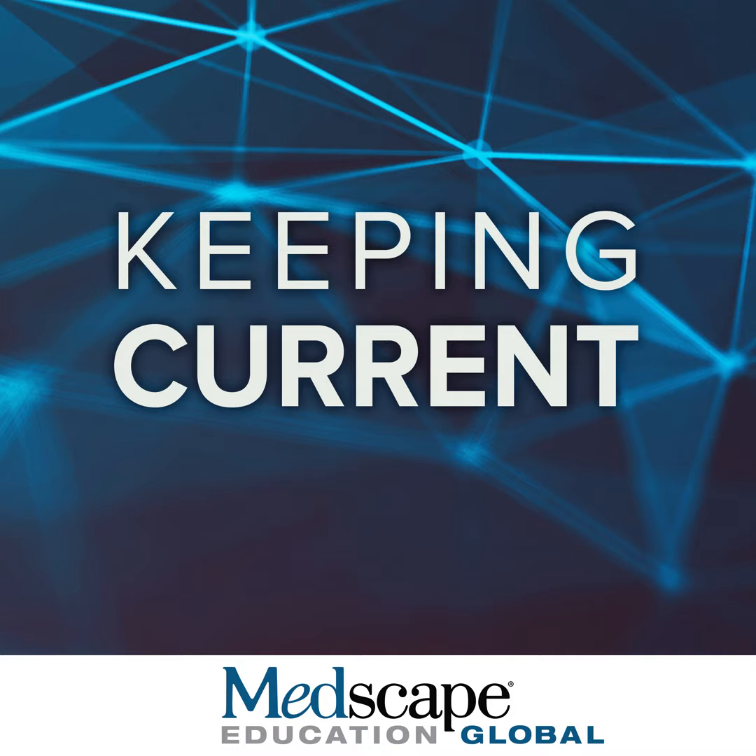Hello everybody. It's a pleasure to welcome you to the Medscape Oncology Global program called B-cell Malignancies: Why Not All BTK Inhibitors Are Created Equal. I'm happy to introduce Section 1, addressing the key question of why more BTK inhibitors are needed for B-cell malignancies.